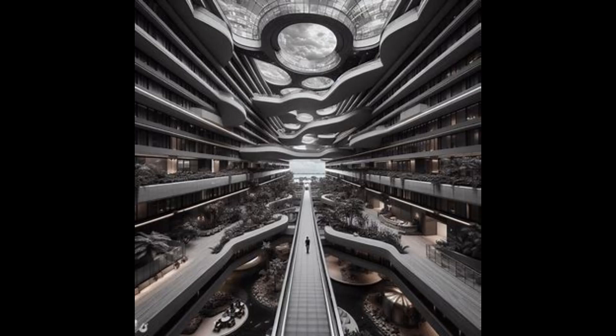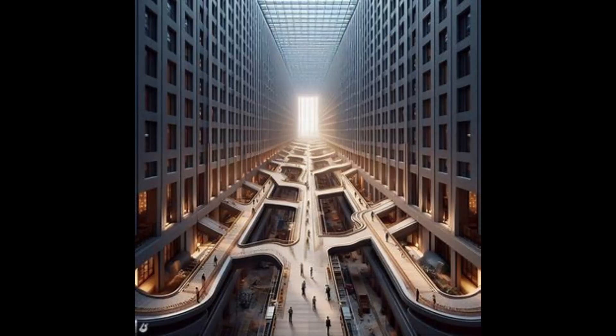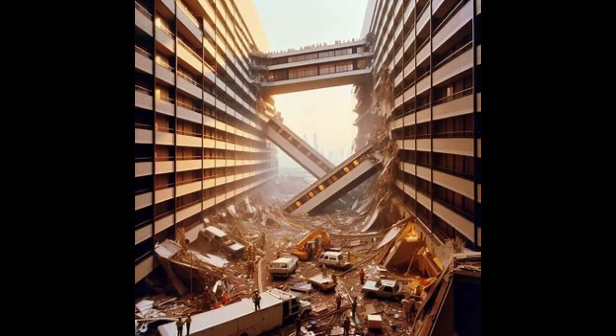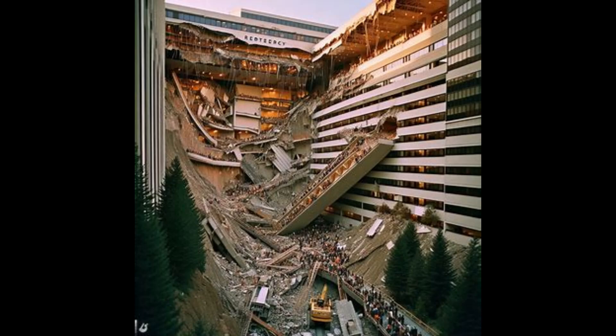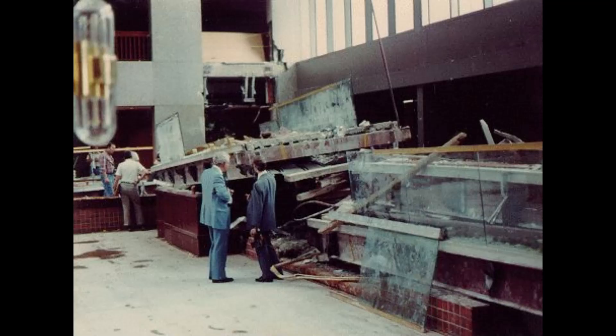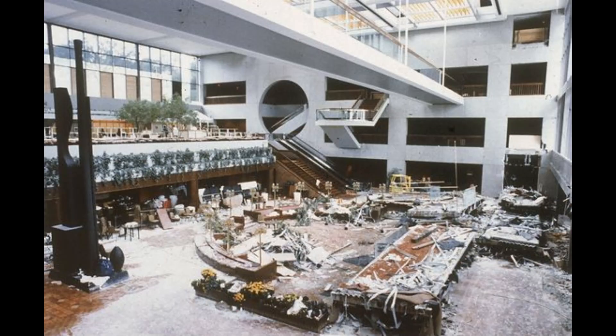This catastrophic collapse resulted in the tragic loss of 114 lives and left 216 others injured. The root cause of this disaster can be traced back to the construction phase, where an apparent design flaw was identified. The original plan called for six steel hanger rods to run directly from the second floor walkway to the ceiling for support. However, the steel manufacturing contractor raised objections, as it required rods to be screw-threaded to hold the fourth floor walkway in place. In response, the contractor proposed a new plan: a set of tie rods connecting the fourth floor walkway to the ceiling, and a separate set connecting the second floor walkway to the fourth floor walkway.